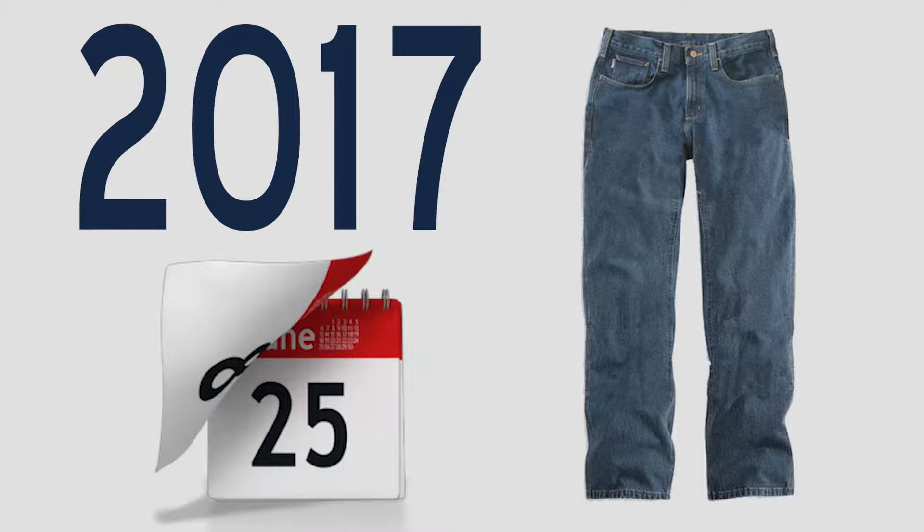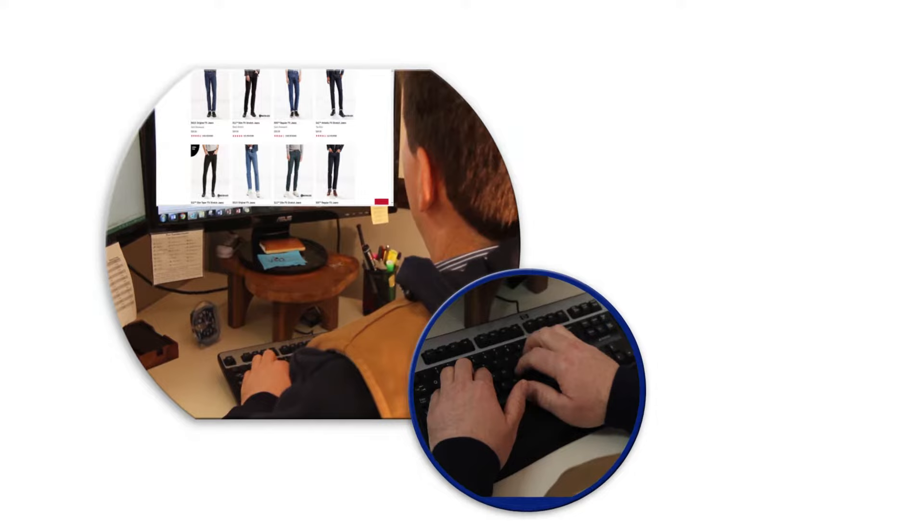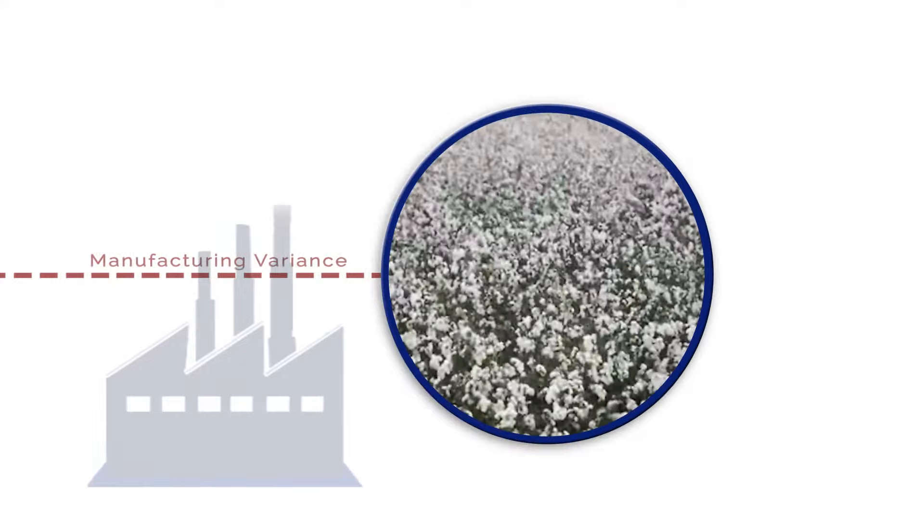Off-the-rack clothing may fit slightly differently from garment to garment too. When we ordered samples online from a leading fashion jean manufacturer, jeans with a 34-inch tag measured anywhere from 34.5 to 36 inches. One big reason so many apparel items are allowed up to an inch of manufacturing variance is that the base material, cotton, is a natural product and varies from lot to lot.